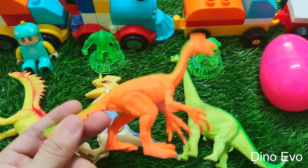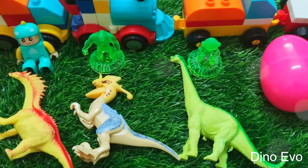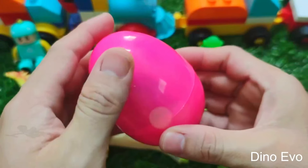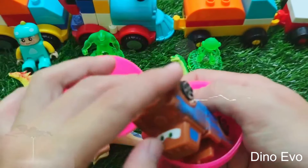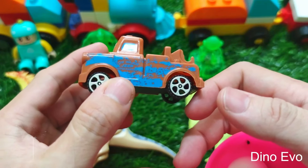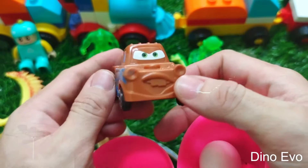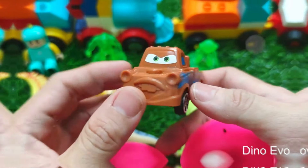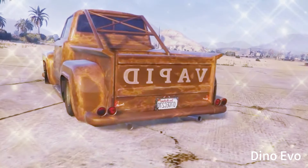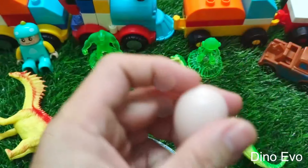All we have left is this one pink egg. I won't keep you waiting any longer — let's see what's inside. Shake it, shake it, shake it hard and crack the egg open! Inside the pink egg we have yet another matchbox car. This car is called Tow Mater. Wow, this truck has two massive front teeth and a very cheeky expression — interesting, isn't it? The truck is carrying another egg.